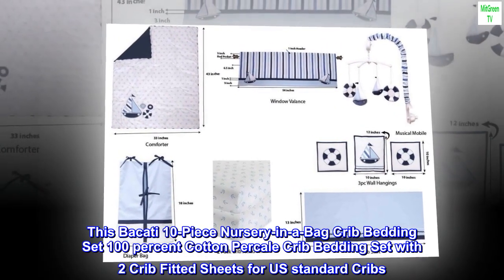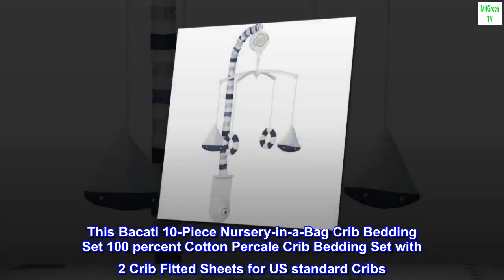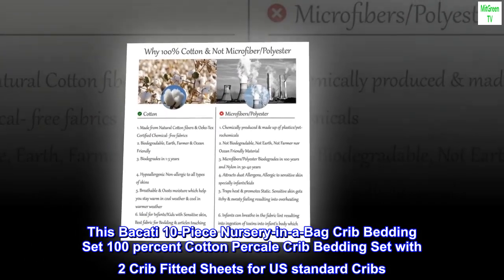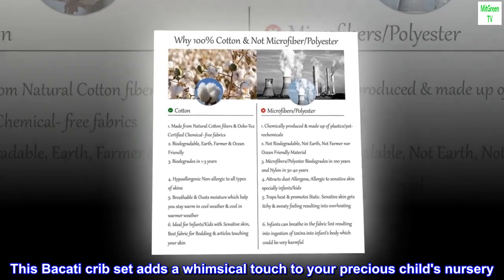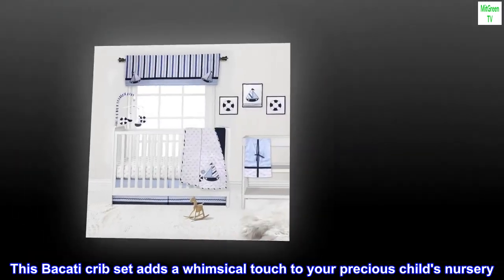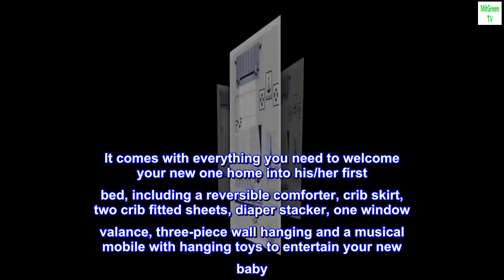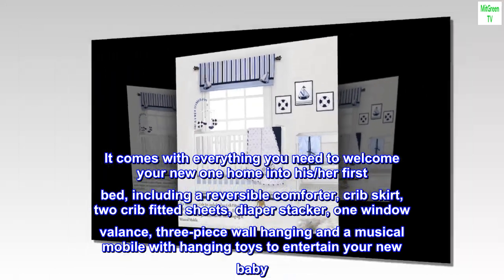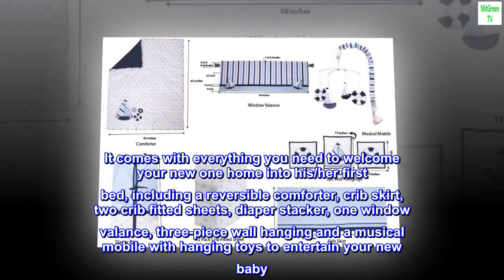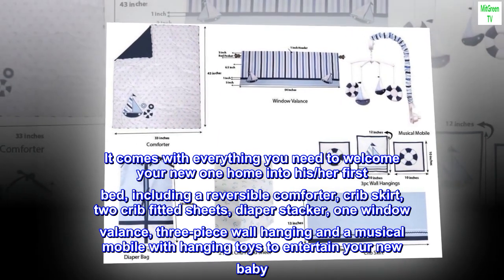This Bacotti 10-piece nursery in a bag crib bedding set is 100% cotton percale, with two crib fitted sheets for U.S. standard cribs. This Bacotti crib set adds a whimsical touch to your precious child's nursery. It comes with everything you need to welcome your new one home, including a reversible comforter, crib skirt, two crib fitted sheets, diaper stacker, one window valance, three-piece wall hanging, and a musical mobile with hanging toys to entertain your new baby.